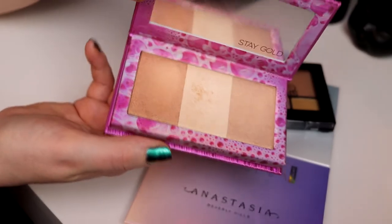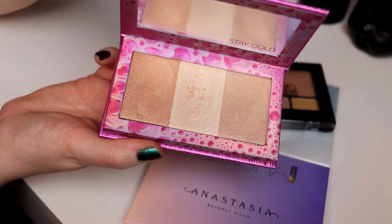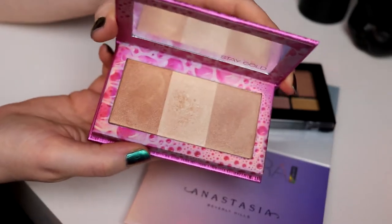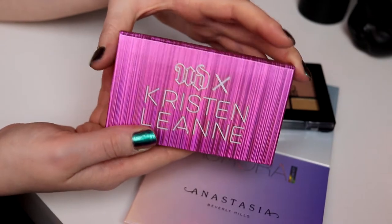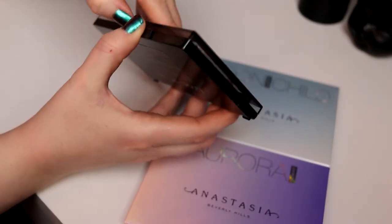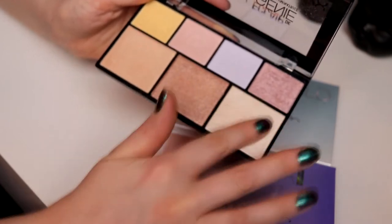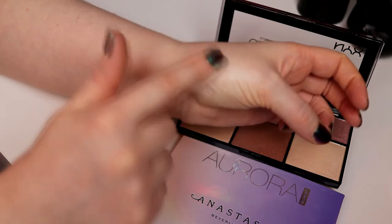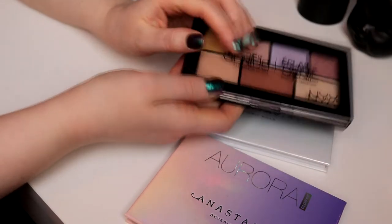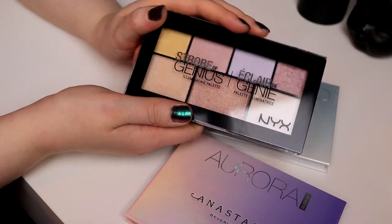Now I only have typical highlighter palettes left — four of them. Starting with this small one from Urban Decay and Kristen Leanne's collab. I really, really love the middle shade — it's the only one I use, and there's already a little dent in it. So I will not take this one. Then I have the Strobe of Genius from NYX. It's actually really good — very creamy and such a nice highlighter, really cheap but really good quality. But I don't think I will take this either.